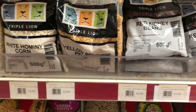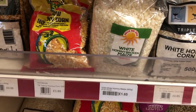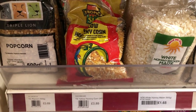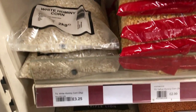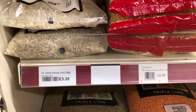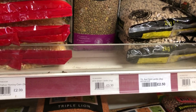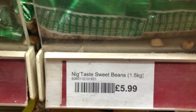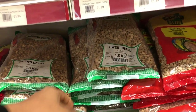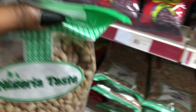I bought this corn for my popcorn machine — well, I have this little thing you put in a microwave — but it turns out that corn wasn't the right one for my popcorn. So if you know what the right corn is for popcorn, please leave it in the comments! If you're enjoying this video so far, give it a thumbs up. Here you have the Nigerian Taste sweet beans — 1.5 kg costs five pounds.